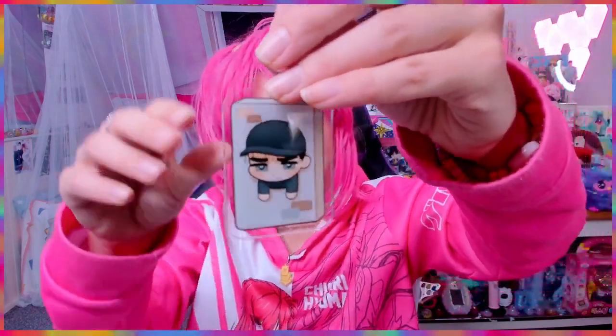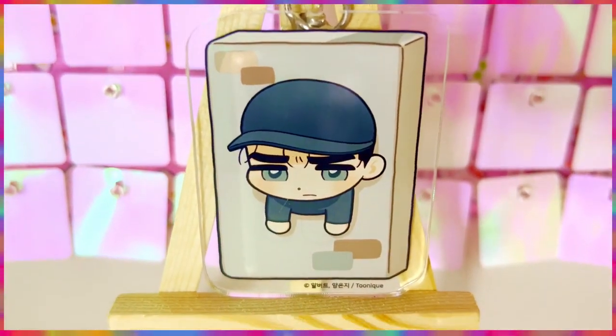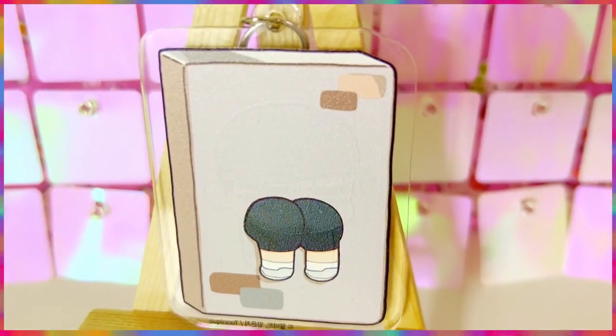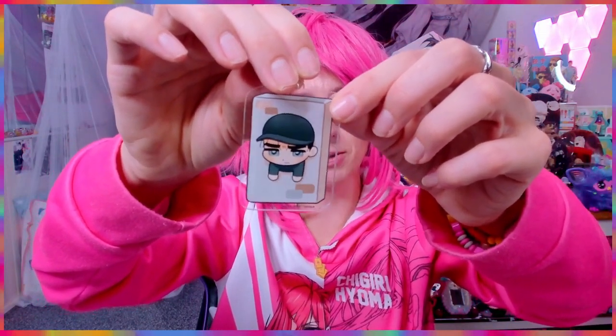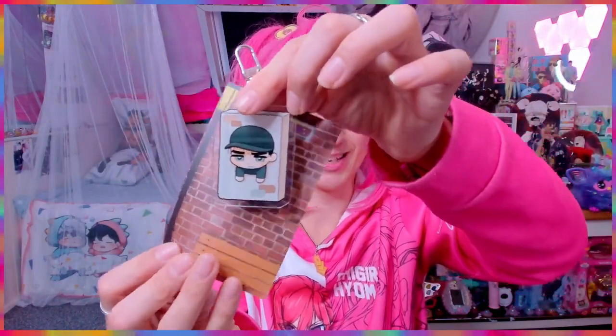And then of course we have the infamous 'hole in the wall' keychain. This is one of the things I could afford extra because of the lower shipping prices. Oh my gosh, look at the back — it's a nice buttocks! Look at how angry he looks — 'I'm stuck in the wall!' And what I do like is this backdrop — you can put the backdrop here like he's stuck in the wall.